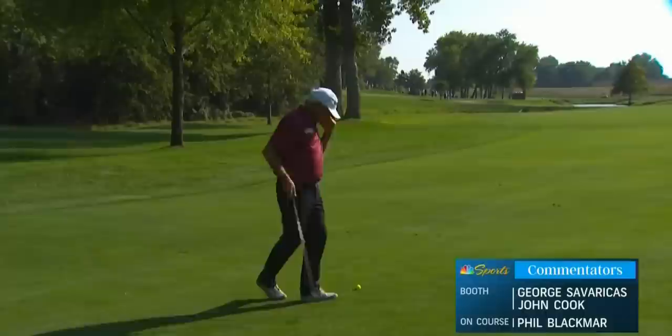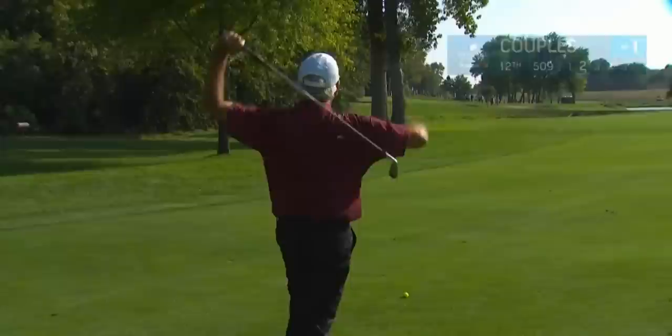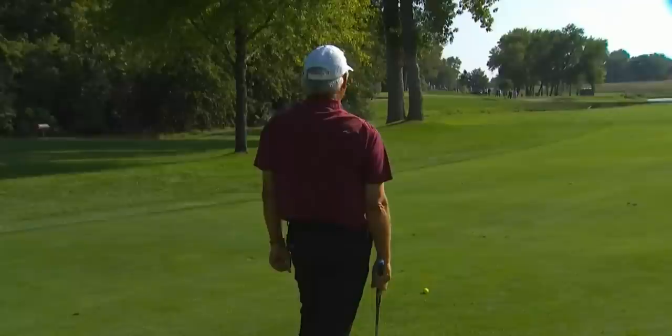Let's introduce our broadcast team. I'm George Savarikas alongside John Cook, a 21-time winner on the PGA Tour and PGA Tour Champions, and Phil Blackmore, a winner on both the PGA Tour and PGA Tour Champions, as well as our man on the ground, Fred Couples, on the left-hand side of this 12th fairway. Let's say hello to Phil Blackmore.